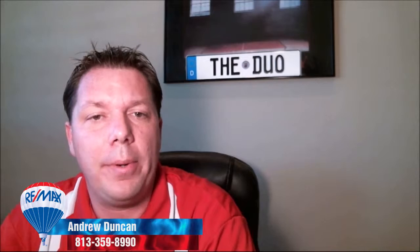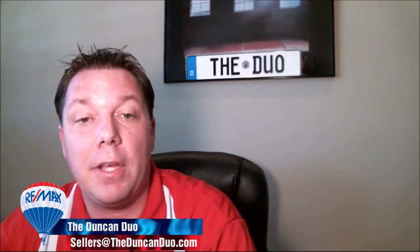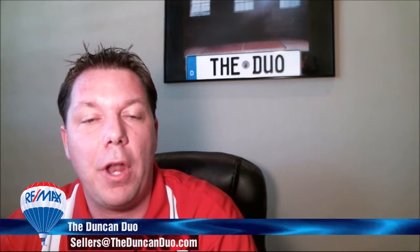Thank you so much for checking out our real estate video blog at TampaRealEstateVideos.com. I'm Andrew Duncan with the Duncan Duo REMAX, owner of one of the fastest growing privately owned companies in America, ranked by Inc. 5000, and the number one REMAX agents in the state of Florida. Don't forget to check out our real estate radio show Sundays at 10 on 970 WFLM.